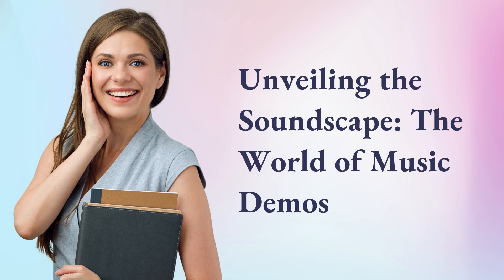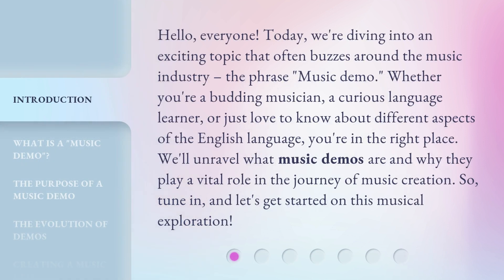Unveiling the soundscape, the world of music demos. Hello, everyone. Today, we're diving into an exciting topic that often buzzes around the music industry: the phrase 'music demo.' Whether you're a budding musician, a curious language learner, or just love to know about different aspects of the English language, you're in the right place. We'll unravel what music demos are and why they play a vital role in the journey of music creation. So, tune in, and let's get started on this musical exploration.